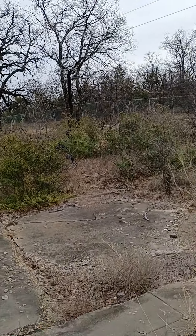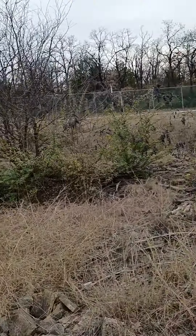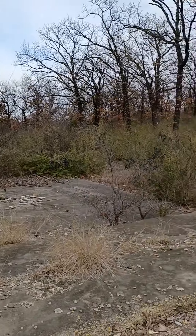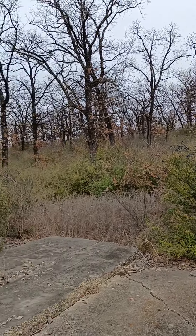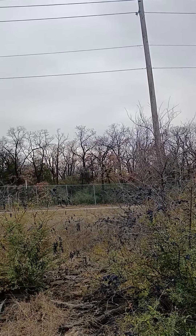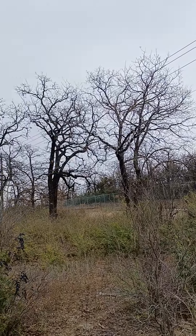Nice walk on the property today. Loving it. The good, the bad, and the ugly — but not too ugly. It's been livable before. Good vision from the property to across the street. This is the view that our tenants will have.